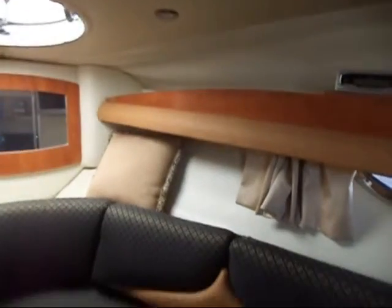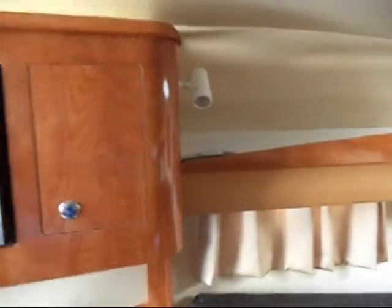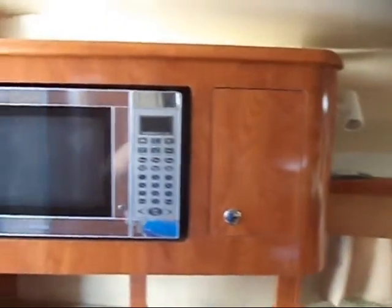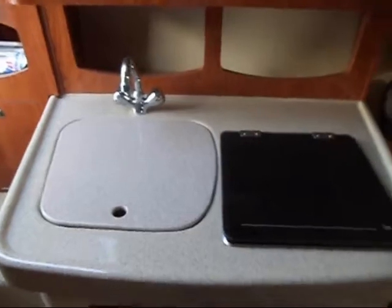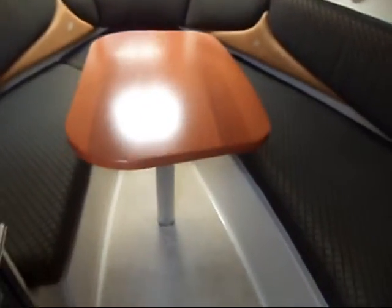There's a CD player. The table drops down to make one of the double berths. There's a small galley with a single burner on the cooker and a small fridge.